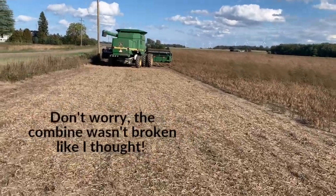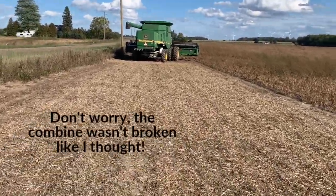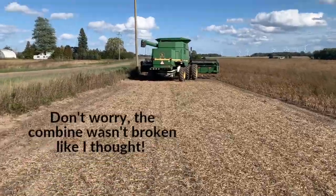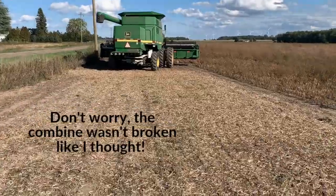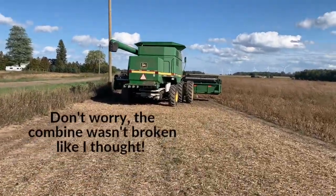That no farmer, especially a farmer's wife, likes to see. It's a common part where there's supposed to be a harvesting pond.